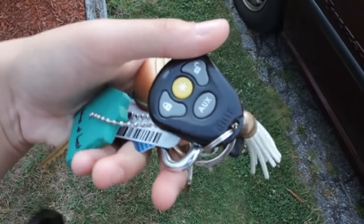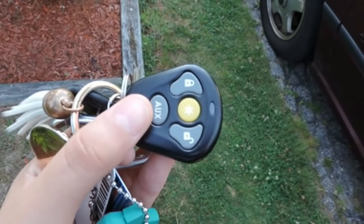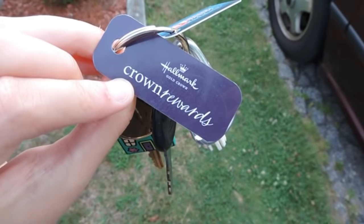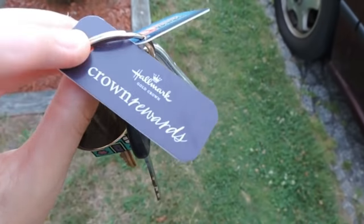And my remote, which has remote start, lock and unlock, and then whatever that is—I don't really know. I also have this Hallmark Crown Rewards, which I use at like the paper store or whatever.